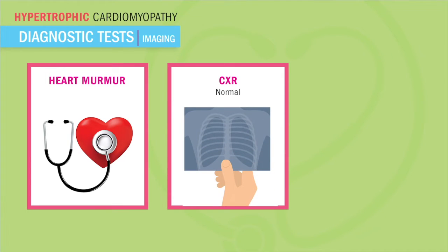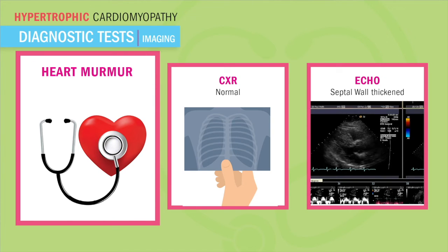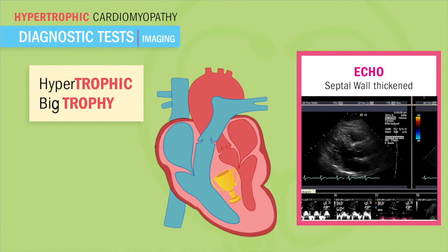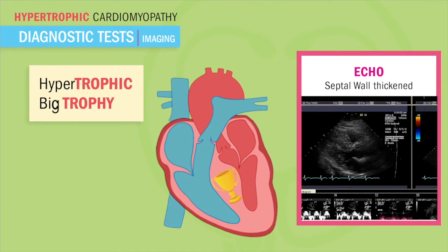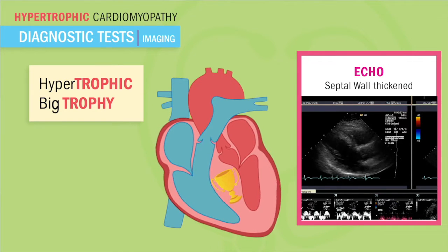As for diagnostic tests, early detection is key to survival. Providers will listen for a very specific heart sound called a systolic ejection murmur, which is present upon bearing down. Little Timmy will be asked to bear down and strain in the doctor's office as the provider listens to his heart. As for imaging, a chest x-ray will be normal. But the echocardiogram will show septal wall thickening — remember that big trophy in the center of the heart. That thickening of the septal wall — think trophic: T for thickening, T for trophy.